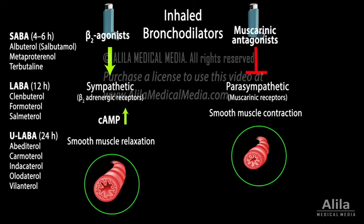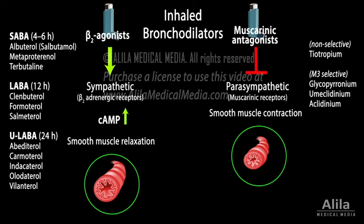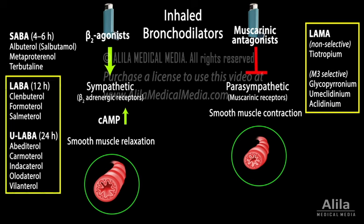Muscarinic antagonists bind to and prevent activation of muscarinic receptors that mediate the parasympathetic response in airway smooth muscles and mucous glands. Some drugs are non-selective, binding to all subtypes of muscarinic receptor, while others are more selective for the M3 subtype expressed in smooth muscles. Most muscarinic antagonists are long-acting. For moderate to severe COPD, combinations of a long-acting muscarinic antagonist and a long-acting beta-agonist are typically preferred over a higher dose of either drug alone, because these two classes of drugs appear to amplify the effect of each other.